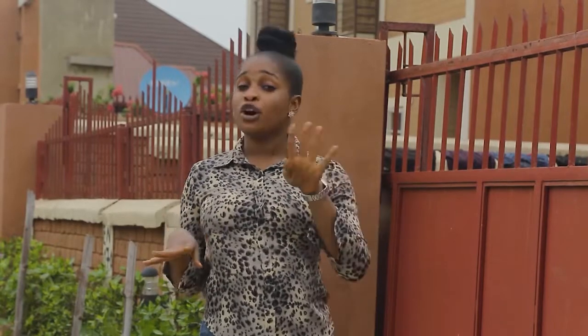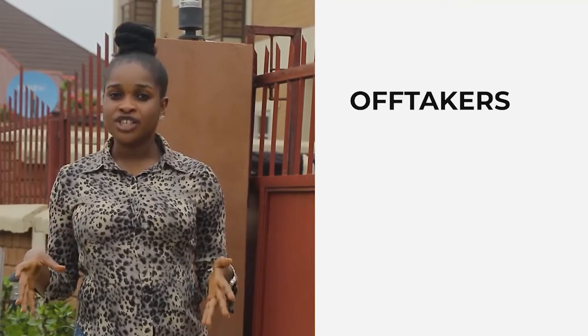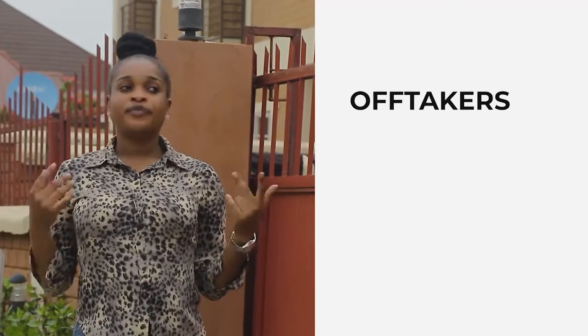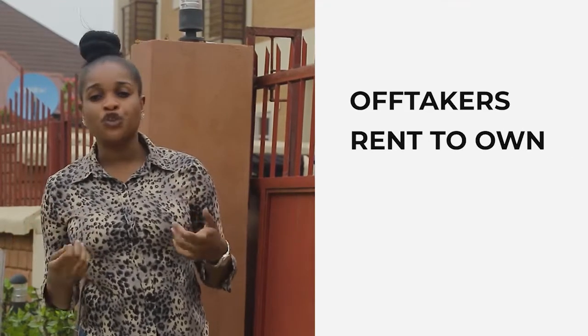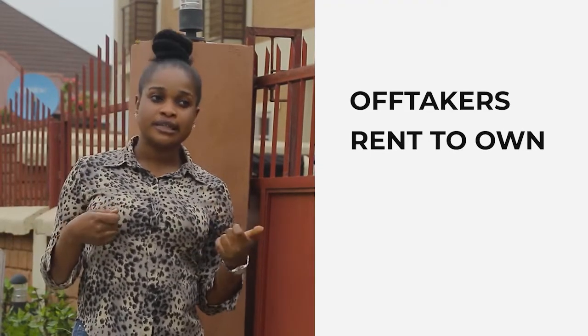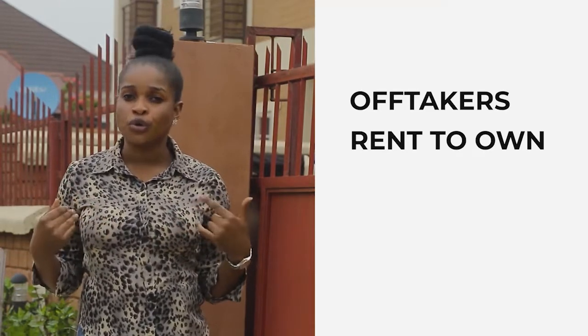So I'm going to walk you down to our new estate for you to see what it looks like. We have several options — about four options that you can key into. We have the off-takers: people that just want to buy outright from scratch, and you might get it cheaper. We also have the rent-to-own option — that means you pay rent, and instead of paying rent for five years and having nothing, after a while the house becomes your own.